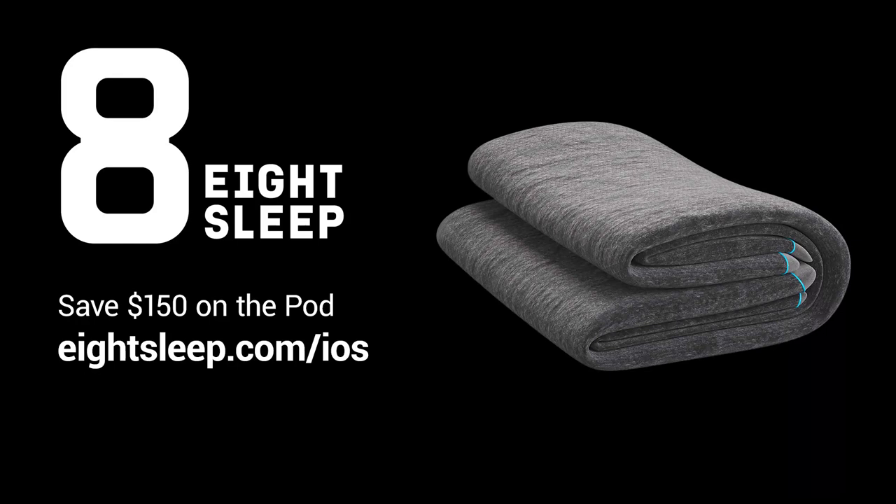And by 8Sleep. Go to 8sleep.com/iOS for exclusive holiday savings and ring in the most wonderful time of night. If you're listening after December 31st, use the same URL, 8sleep.com/iOS, to check out the pod and save $150 at checkout with our normal offer.